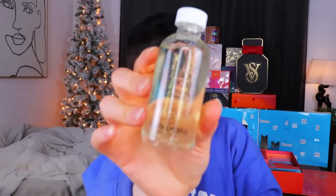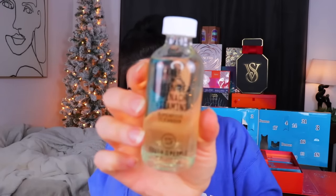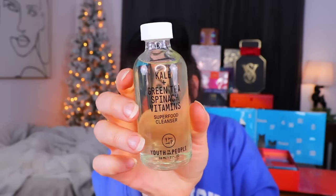Day number six is up next. This door is a little bit odd shaped. That's in a glass bottle - I did not anticipate this being glass. This is from Youth to the People and it's the Kale Plus Green Tea Spinach Vitamins Superfood Cleanser. If I didn't know about it, this sounds like something you're supposed to wash your vegetables with, but it is indeed a pro-grade vegan face wash. That smells very healthy, very fresh, very clean.